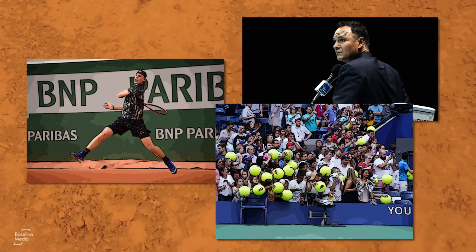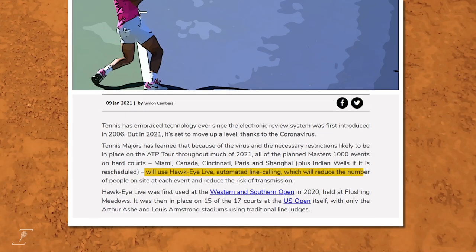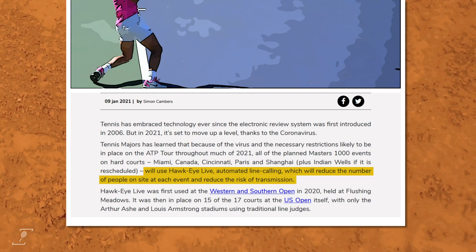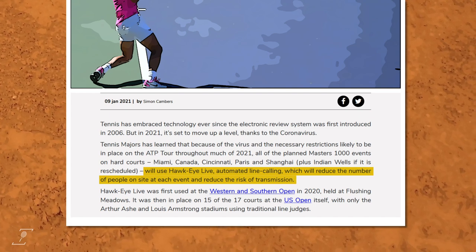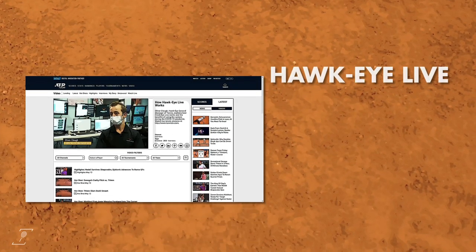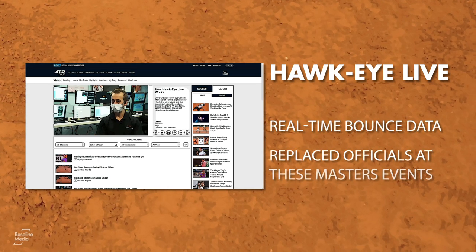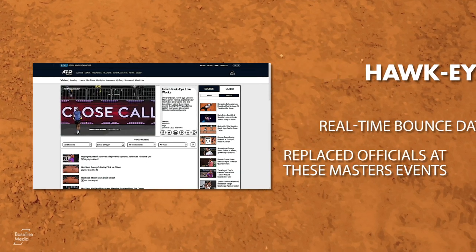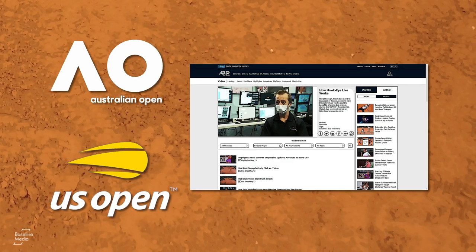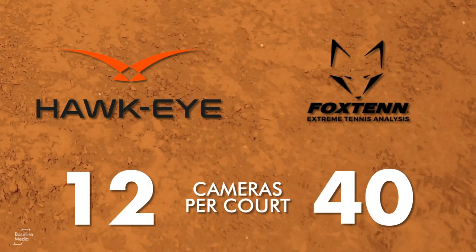Early in 2021, the ATP announced all hard-court Masters events would use electronic line calling systems to replace line judges, in order to reduce the number of people needed on court and ensure some form of social distancing. In doing so, advantage swung back in Hawkeye's favour. Its new Hawkeye Live system has the ability to show real-time bounce data and has replaced officials at these Masters events. The Hawkeye Live system has also been used at both the Australian Open and the US Open, as well as some smaller events. The fact Hawkeye's system uses 12 cameras per court, compared to Fox 10's 40, is another advantage for them.